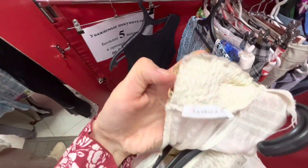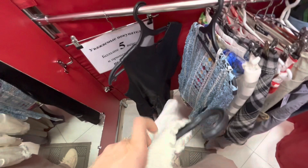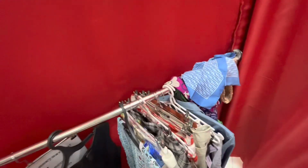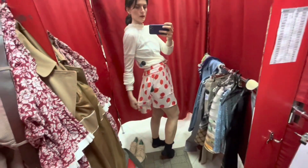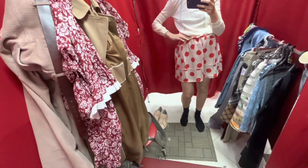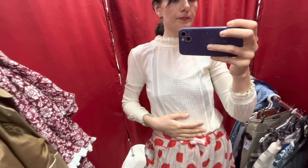This blouse is Patricia Pepe — it's the very first item I've found by this brand, with really nice bees on the buttons. This blouse is probably not my size, but I decided to try it on. I'm wearing it with a silky Italian skirt in polka dots. The skirt is really nice — it's 100% silk, with a really nice bow on top at the front side.